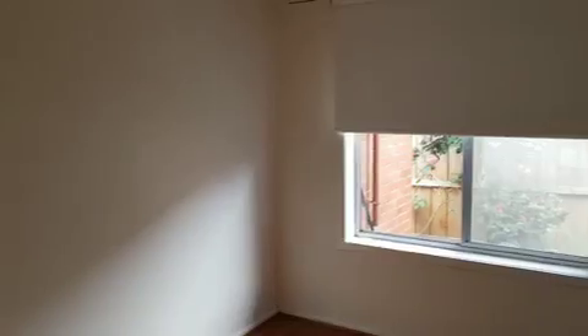Second bedroom, also with built-in robes and blackout blinds.